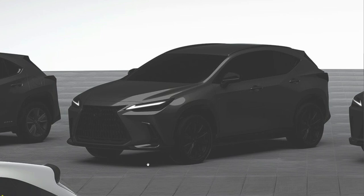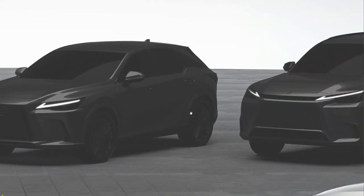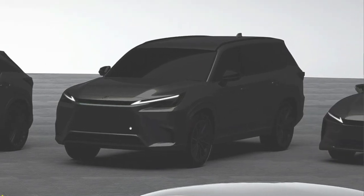Moving over, this one definitely looks like the NX — exactly what the current second-generation NX looks like. Next we have the spindle body design — this is the RX. And then this vehicle here has a lot blacked out. That blacked-out roofline does look like it's going to be the TX.